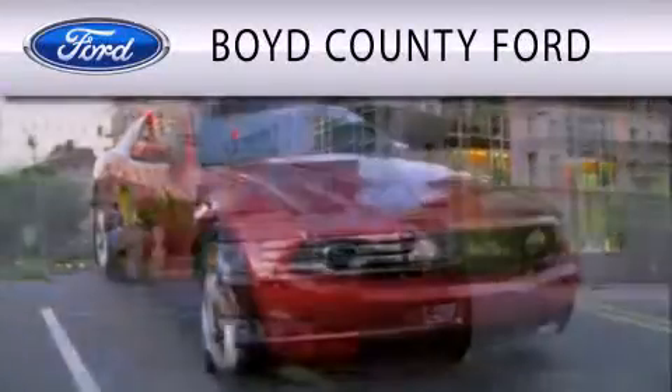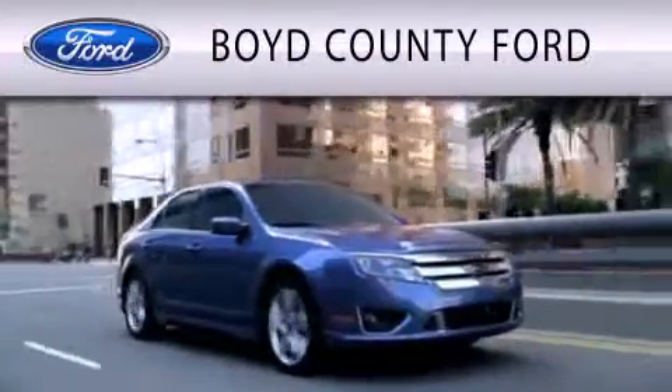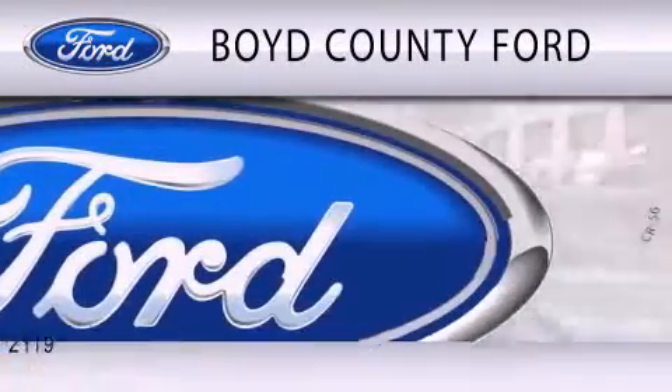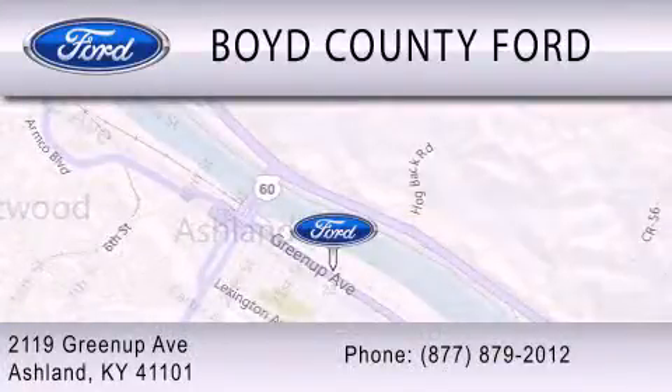Boyd County Ford is dedicated to doing everything possible to ensure that the experience you have selecting your vehicle is as pleasant as possible. We are located at 2119 Greenup Avenue in Ashland.